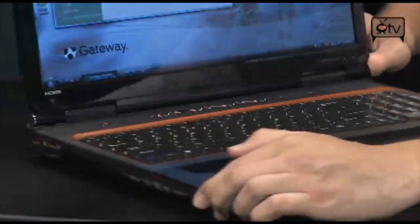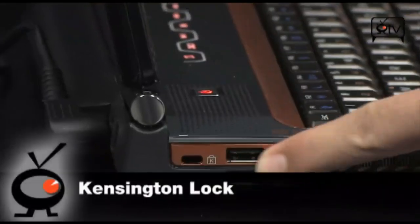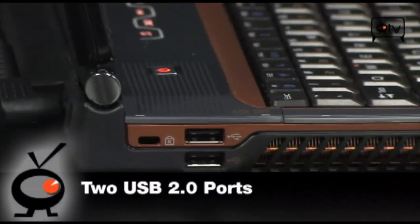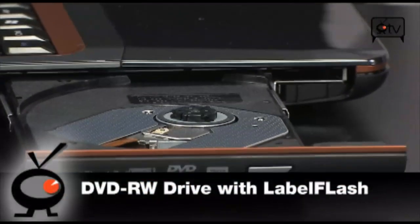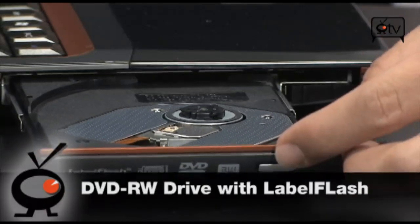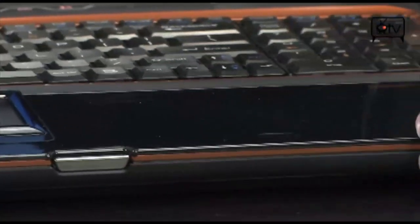Let's take a quick tour. Starting over on this side, you'll notice you have the Kensington lock. You have two USB 2.0 ports right there. This is your fan louver for your 9800 Mobile GT — it does get a little bit hot. And here is your DVD drive, DVD-RW. It also has Label Flash, which is pretty much like LightScribe — it puts a high contrast image on your disc using the same laser it uses to burn the DVD.